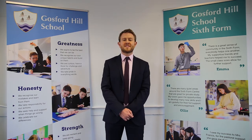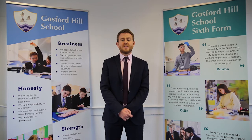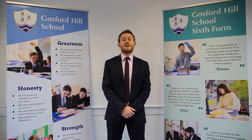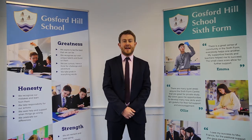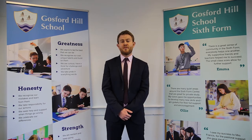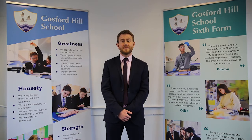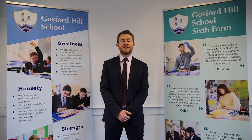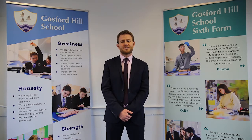We have an outstanding track record of success in our department, with several of our past students going on to study history at prestigious Russell Group Universities. History allows us to engage critically with the past and ask really interesting questions of it. It also helps to improve your essay and communication skills, and perhaps most importantly it will allow you to study a rigorous, varied and interesting curriculum here at Gosford Hill.